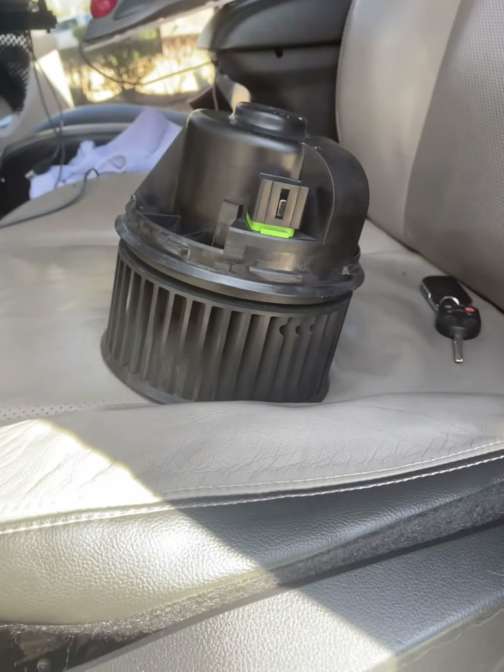Give us a call, set up your appointment, and we can replace your blower motor. As you can see, we have the old one out and the new one is already installed. Thanks a lot for watching — please subscribe to our channel and share the videos.